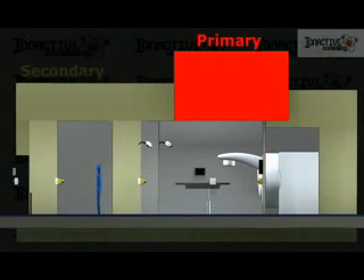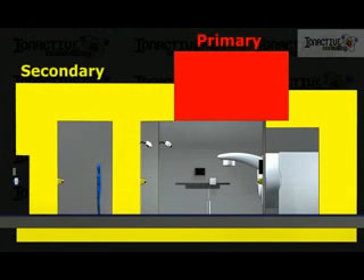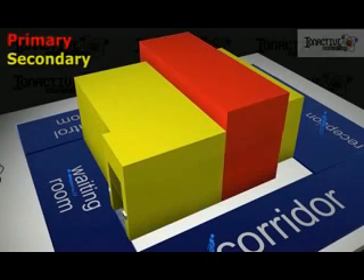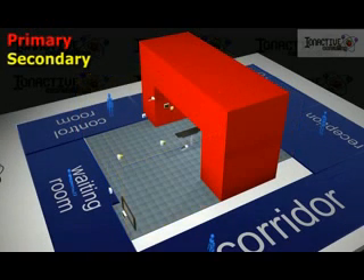Primary and secondary shielding is required to protect areas above and below the facility, in addition to the rooms adjacent to it. The full geometry can be appreciated when shown in three dimensions. The exact design is optimized so that working areas around and above the facility can take place unhindered, and in some cases this will be partly based on occupancy levels.